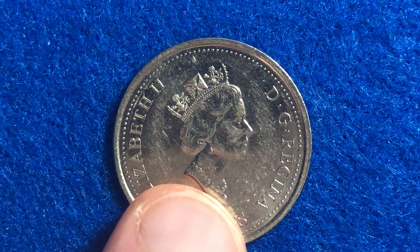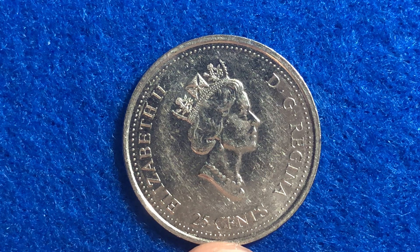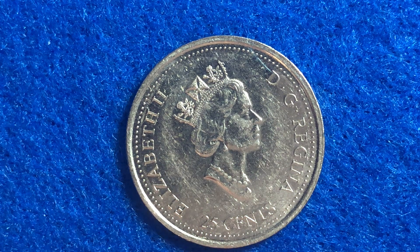This coin is a nickel coin, part of the Canadian dollar currency which started in 1858. Currently, 25 Canadian cents translates to about 19 United States cents based on current currency conversion rates — though that will change depending on when you're watching this video.